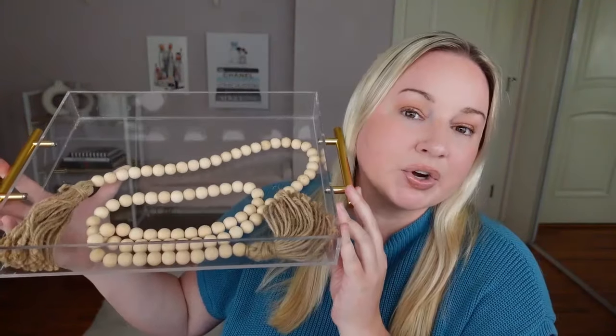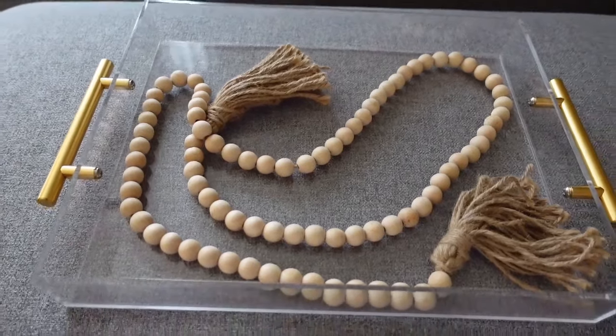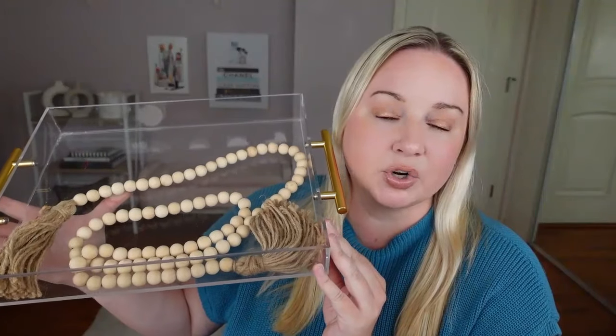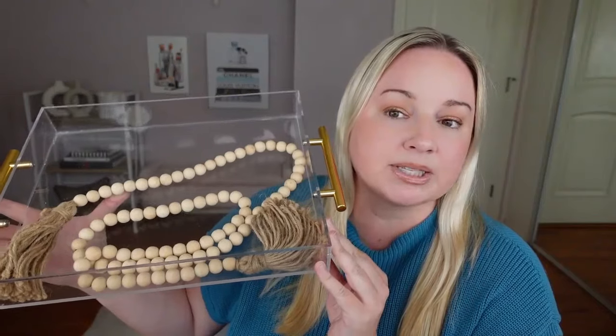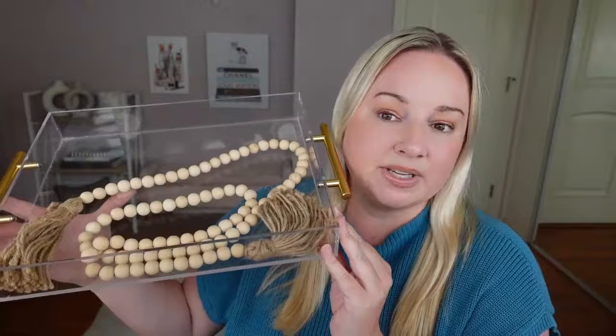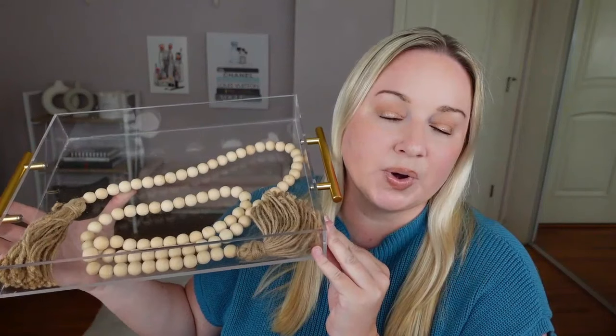This clear acrylic serving tray — I love the clear design with the gold hardware. I really love serving trays; I think it's a great way to add decor all over your home. You could put this in a bathroom, your kitchen — I have it in my TV stand for decor. Adding a tray anywhere is a great way to make your home look more high-end.